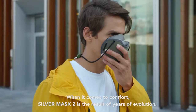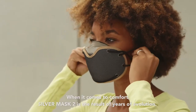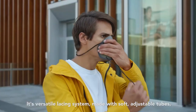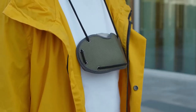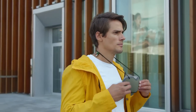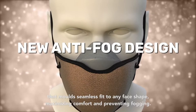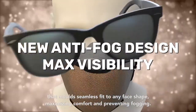When it comes to comfort, Silver Mask 2 is the result of years of evolution. Its versatile lacing system, made with soft, adjustable tubes, enables you to wear it in a variety of ways. Even during inactive use, it's comfortable and convenient. Not to mention the anti-fog design, made from foam, that molds a seamless fit to any face shape, maximizing comfort and preventing fogging.